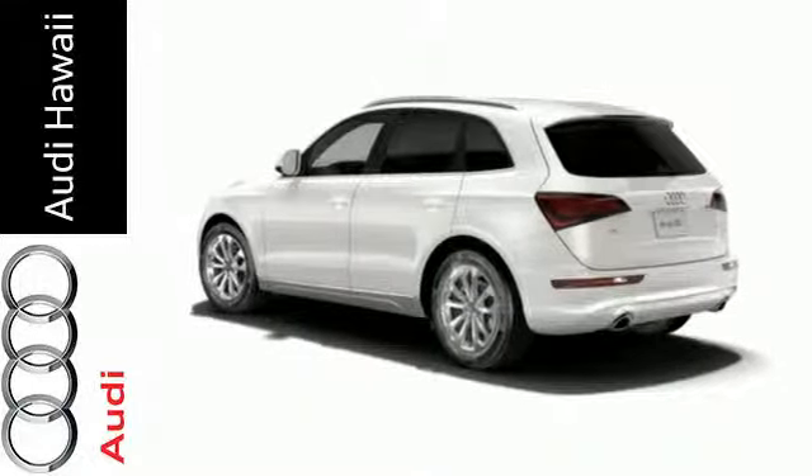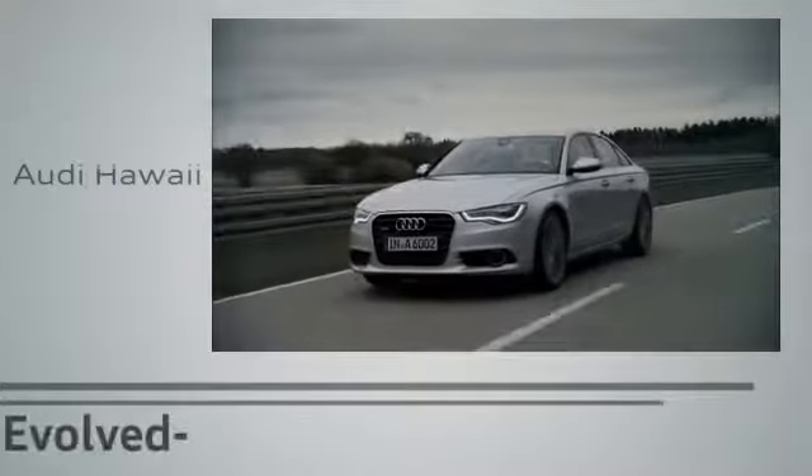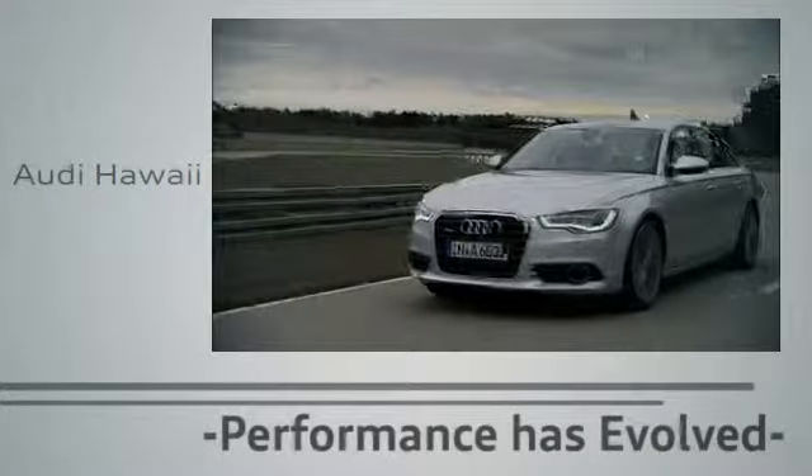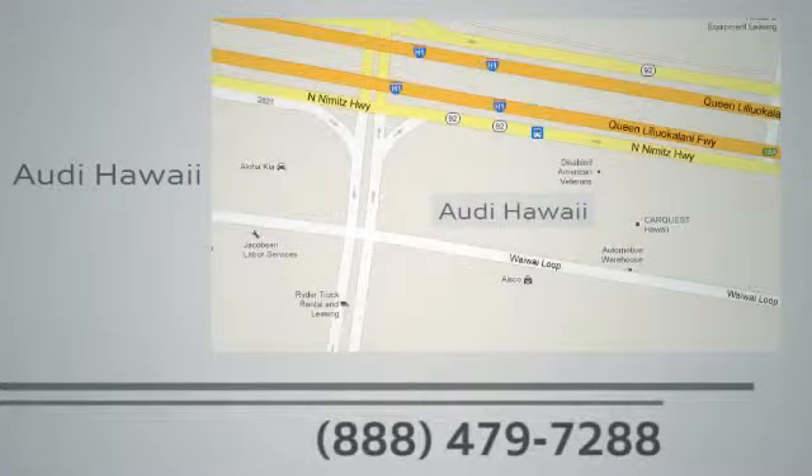Come and give this Audi a whirl. Performance has evolved. Experience the performance of an Audi today at Audi Hawaii. We're conveniently located at 2770 Waiwai Loop, Honolulu.